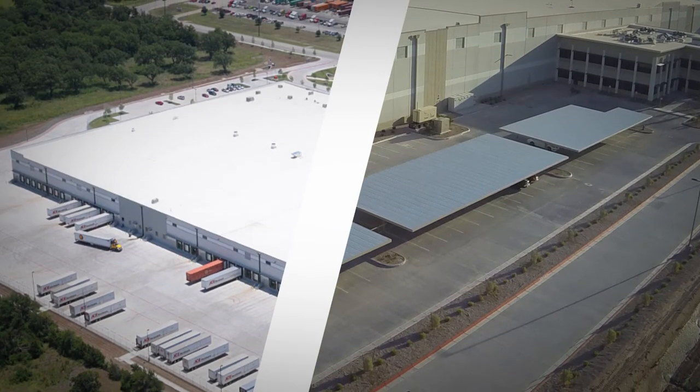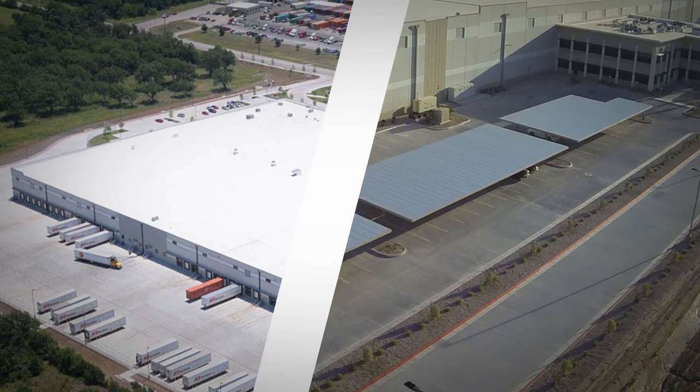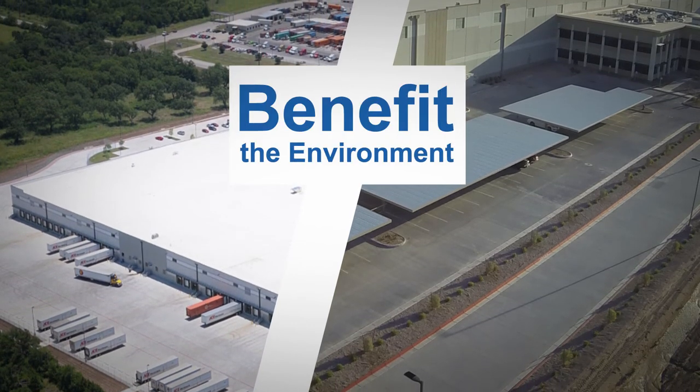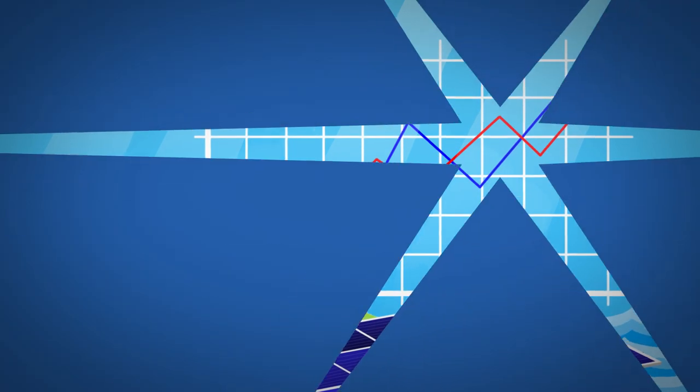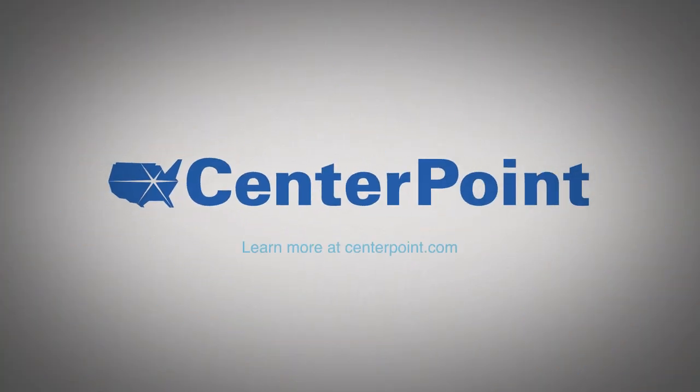These companies prove that investments in alternative energy sources not only benefit the environment, they're a smart business strategy. Learn how environmental sustainability is part of Centerpoint's expertise at centerpoint.com.